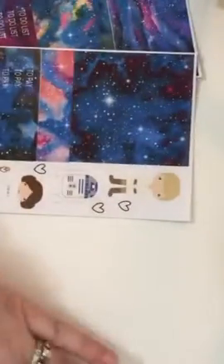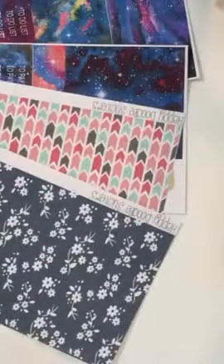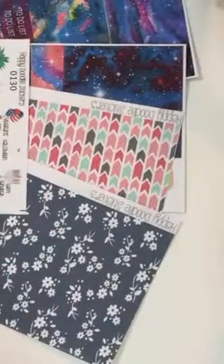So that is all I got from Happy Doodle Stickers. I'll see you next time.